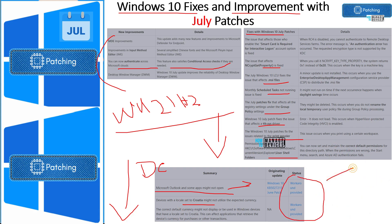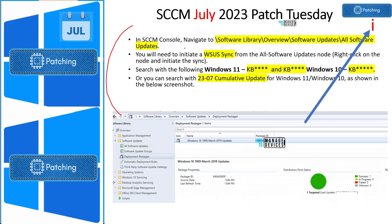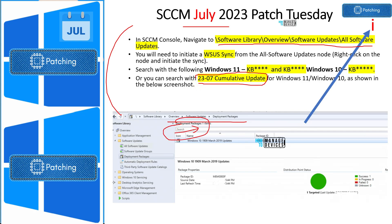This is how you can deploy July 2023 patches — latest cumulative updates and .NET patches — using SCCM. If your clients are managed by SCCM, you can go to the SCCM console and use different methods to create patch packages and deploy to Windows 10 and Windows 11 devices. You can use search keywords to select the patches, or use ADRs. A very detailed video about the SCCM patching process is available — click the 'i' button in YouTube to access it.